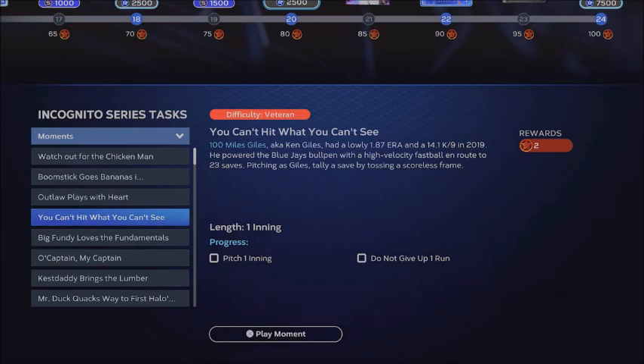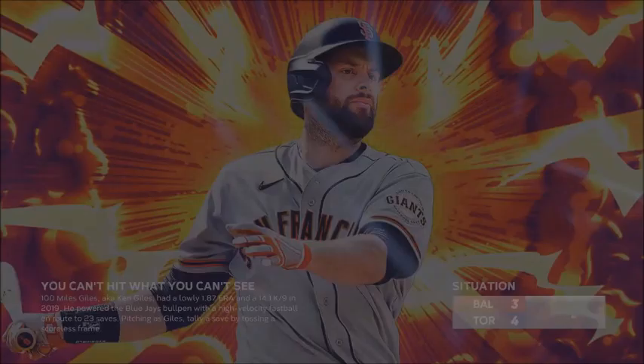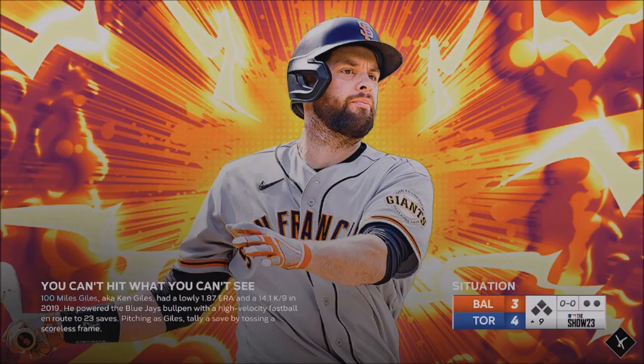Hey YouTube, Scott Stevens here. Ken Giles needs to pitch one inning and not give up a run — this is for the incognito series.